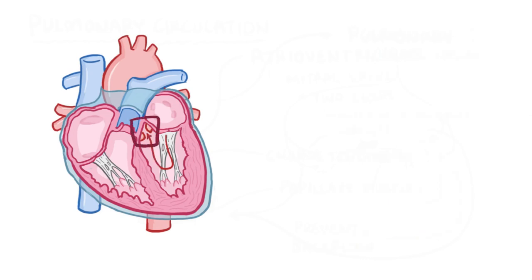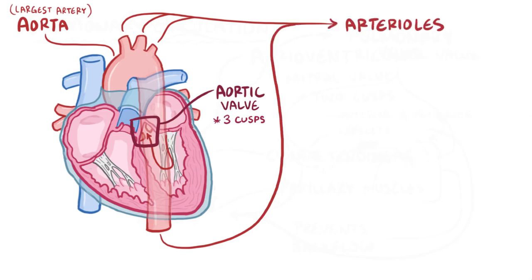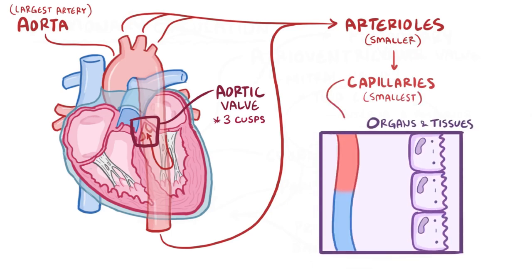Finally, blood in the left ventricle gets pumped out through the aortic valve, which normally has three cusps, out to the aorta — the largest artery in the body. Just like in the lungs, the aorta branches into arterioles, which are smaller arteries, and finally into capillaries, which are the smallest, and at that point they're at the organs and tissues.